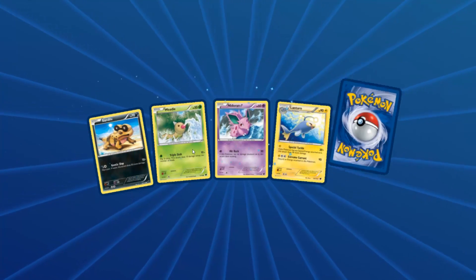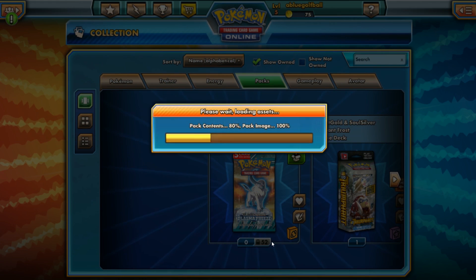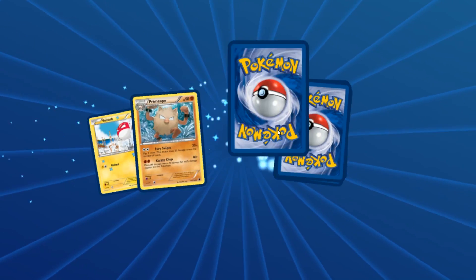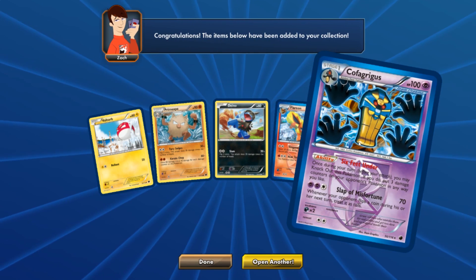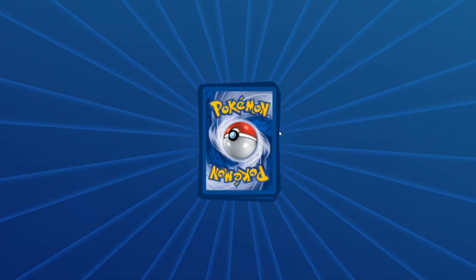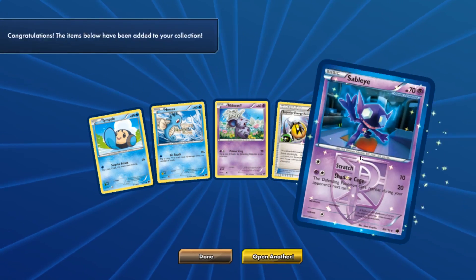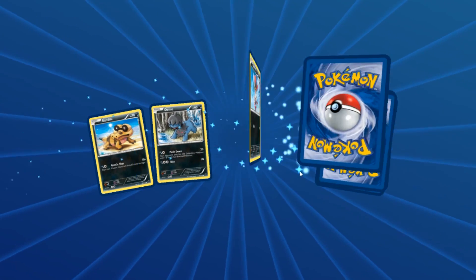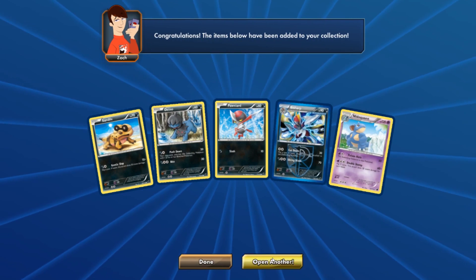Can we get a secret rare right off the bat? I wonder. Here we go — okay, fine. Let's open another. 53 left to go. This is the second pack here. We get a Flareon — that's really good. And we get a Cofagrigus. Can we get a Full Art Juniper? That would be pretty sweet. We get a little Sableye. Man, I am really pushing my luck here. I hope we can get a secret rare Ultra Ball. Never mind, we get a Needle Queen.